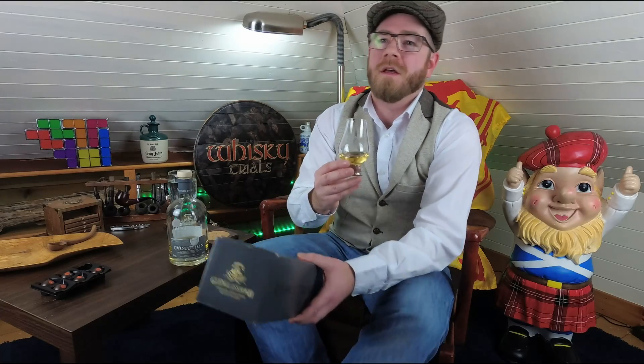You know, sometimes you read the box and you smell it and you're like, nah, not getting that, not getting that at all.